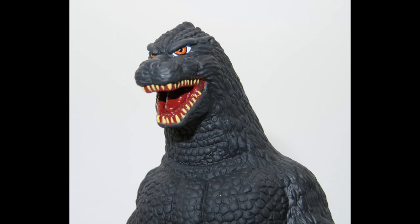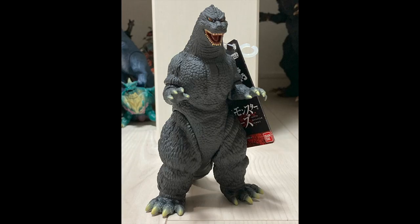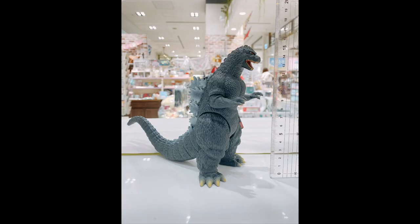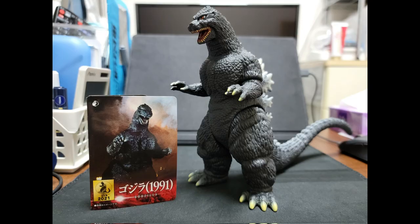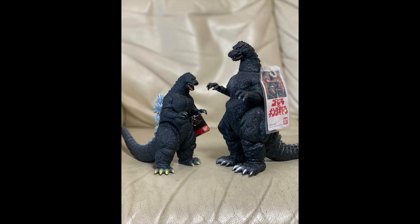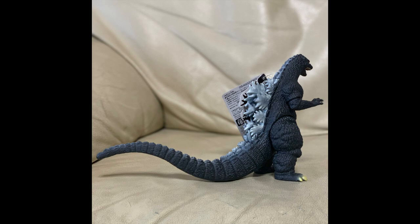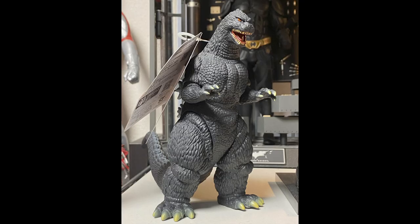Hello, this is Heisenberg, and the Bandai Godzilla 1991 action figure is out in Japan. These are photos from Japan that various people have posted online. This is the movie monster series Godzilla 1991 action figure, based on the 1991 movie Godzilla vs. King Ghidorah. It is six inches tall, and it is a new sculpture.